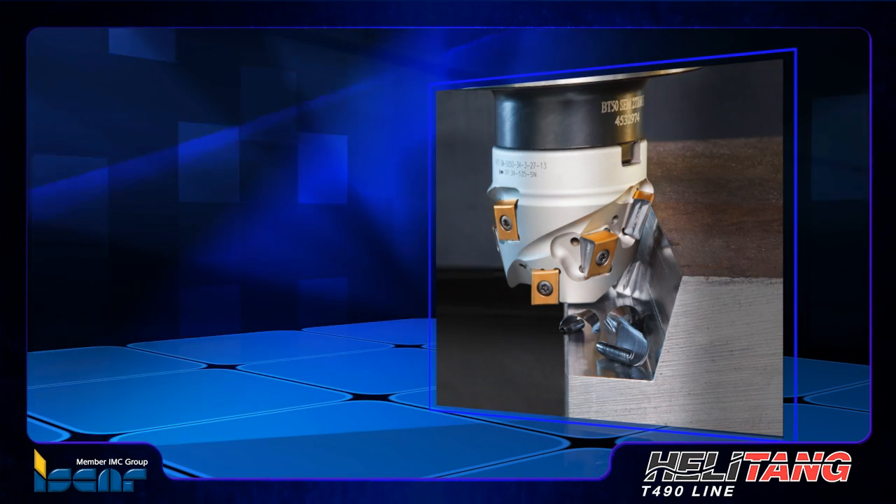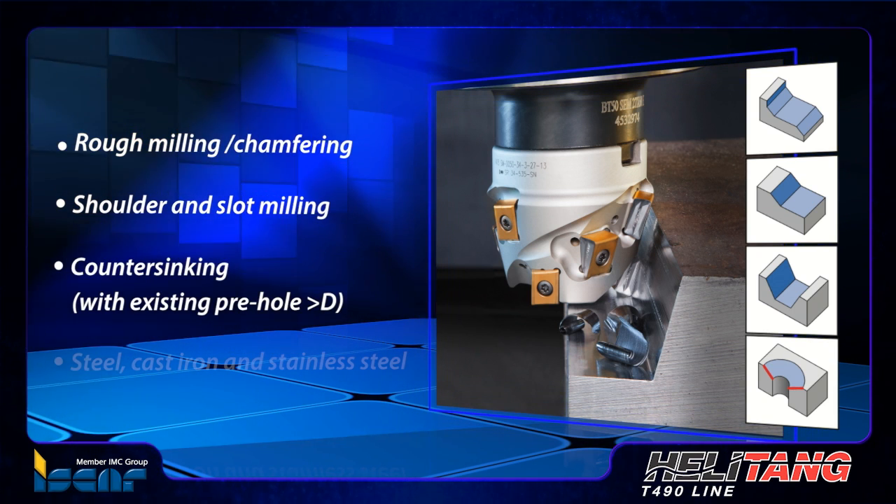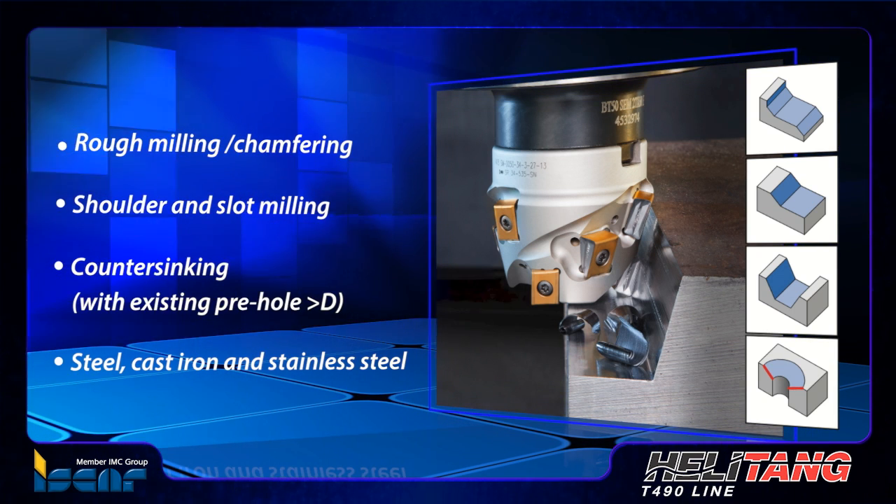The main applications of these cutters are rough milling, chamfering, shoulder, slot milling and countersinking, suitable for steel, cast iron and stainless steel.